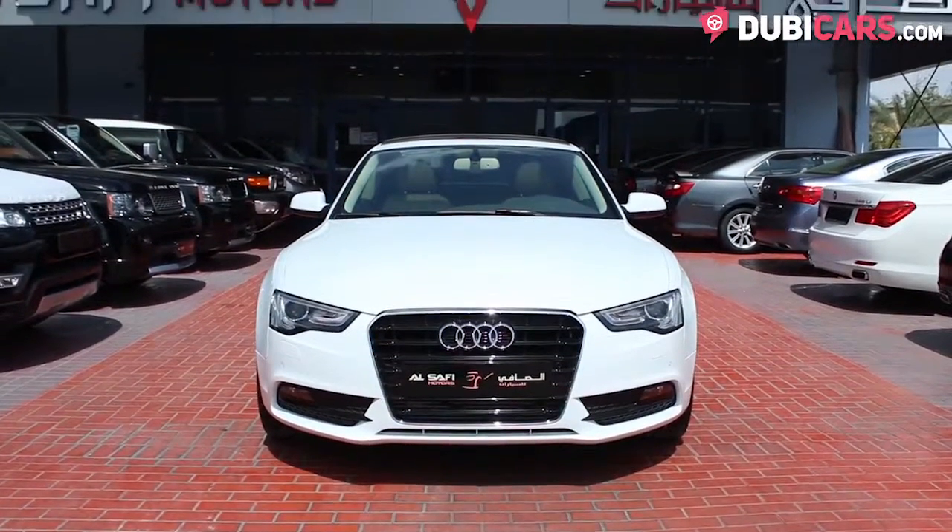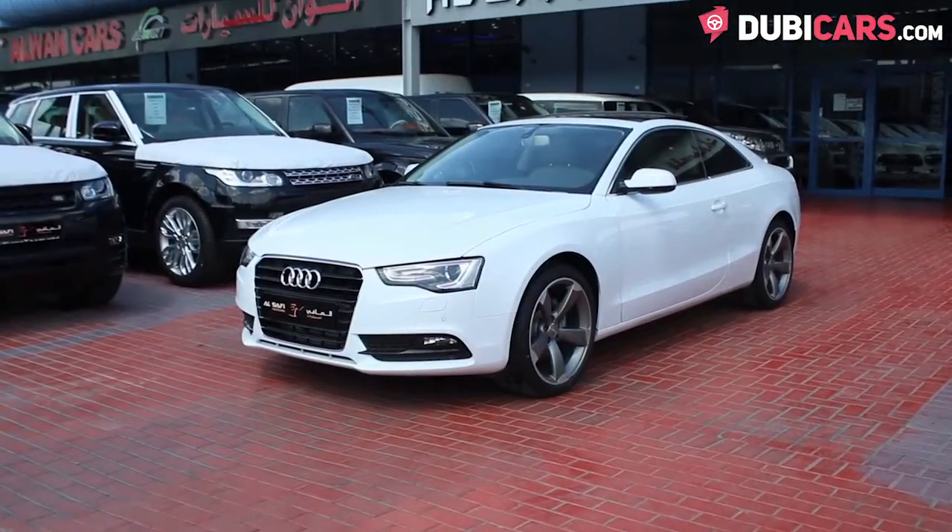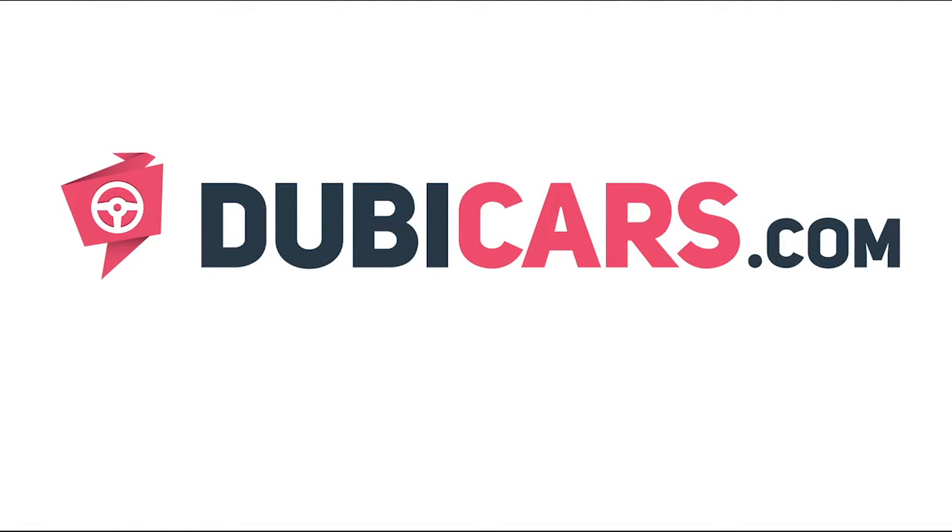This Audi A5 and many other vehicles are available at Al-Safi Motors. For more information, contact details, and the price, see the description below.